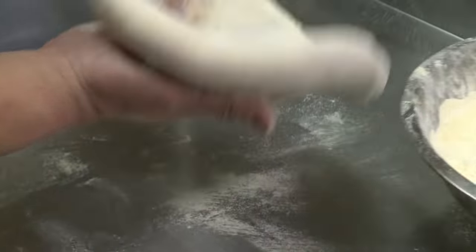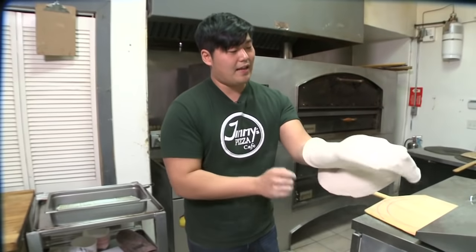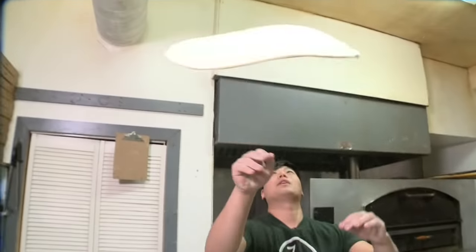Really good dough. Just gonna stretch it out, slapping off the excess flour, and we're gonna toss.